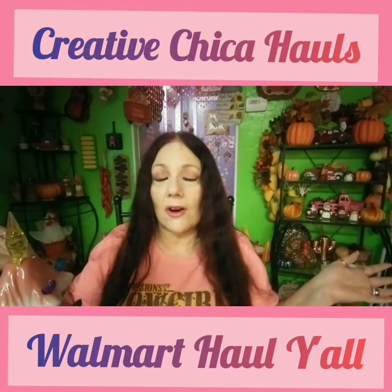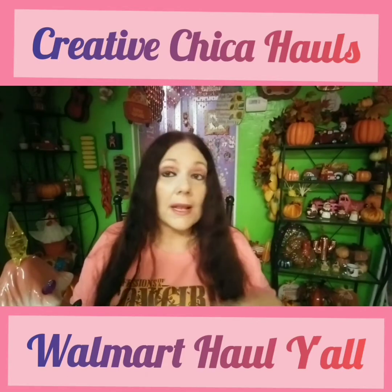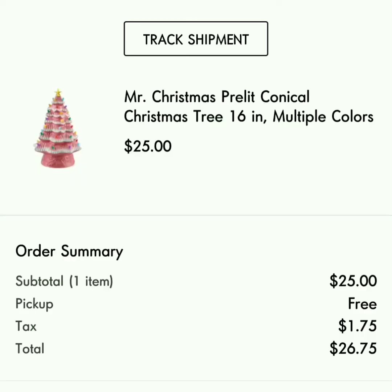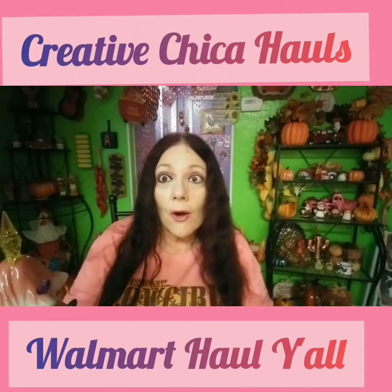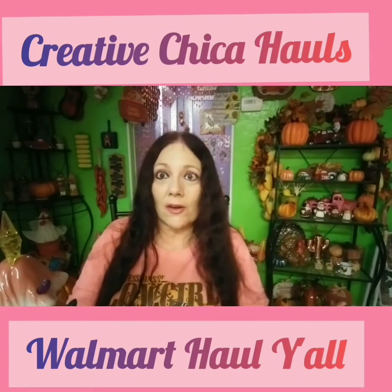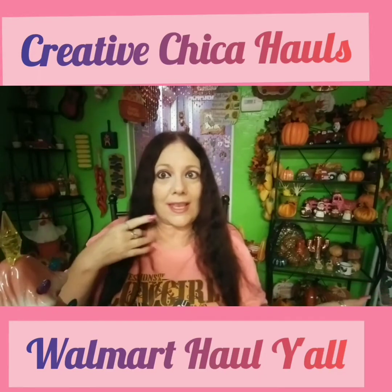Yes, I'm still planning on having a yard sale, y'all. Today it's raining. I'm not even going to say what day it is today because in my other video I said the wrong day — I missed half the day because I was sleeping because of the flu shot. Give me a break.